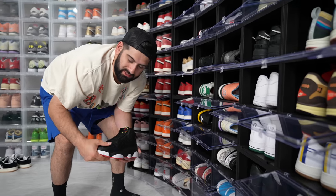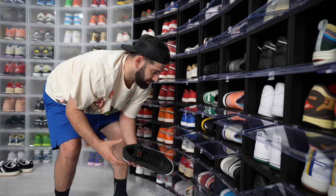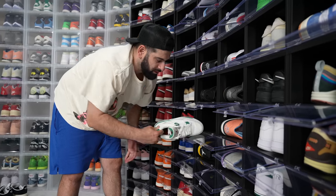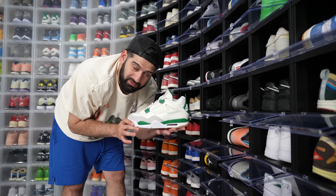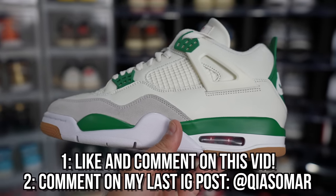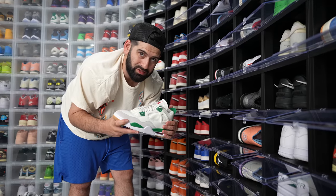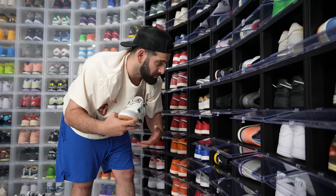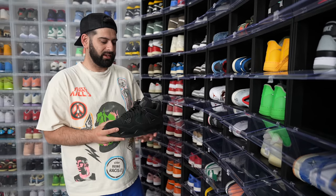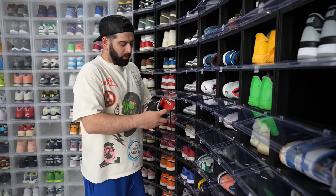We got the Playoff 13s — a shoe I was waiting years and years for them to retro. They finally did. Now I'm still waiting for the Cherries. Now we get into the Jordan 4s. We got the Thunders, and the SB Jordan 4 is the sneaker we're giving away. Make sure you guys enter the giveaway — just like and comment on this video and go to my Instagram and comment on my last post. But this shoe right here is definitely going to be in the top three sneakers of this year for sure throughout the whole community. Everybody loves these. And then we got the Black Cats.